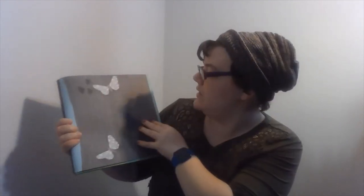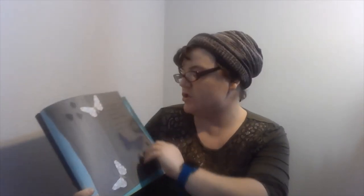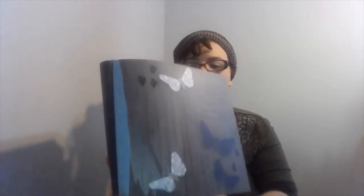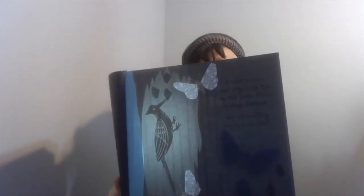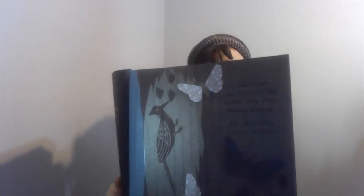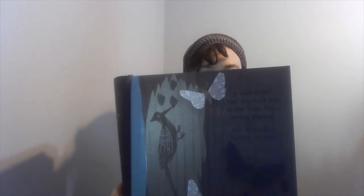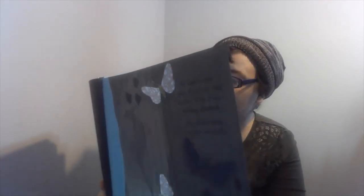A loud noise has startled the moths from their hiding places. Who is making such a racket? Tap, tap, tap — tapping away. The woodpecker drills again and again, making a small hole in the bark with her beak. Quick as a flash, her tongue darts in to grab an insect to eat.